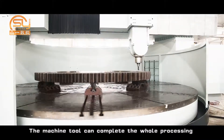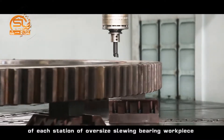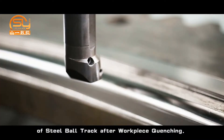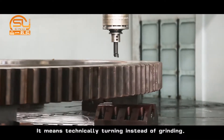The machine tool can complete the whole processing of each station of oversized slewing bearing workpieces via automatic tool changing, including high-precision hard turning of the steel ball track after workpiece quenching — effectively replacing grinding with turning.